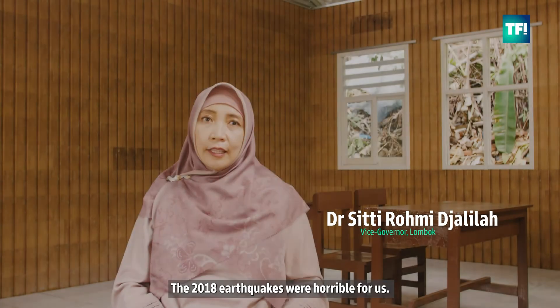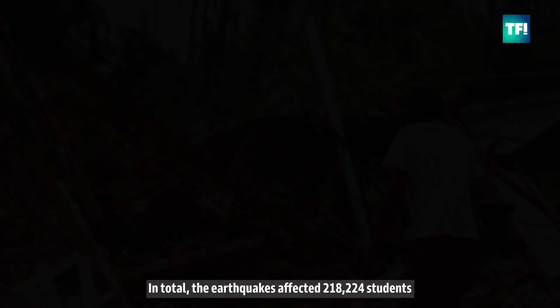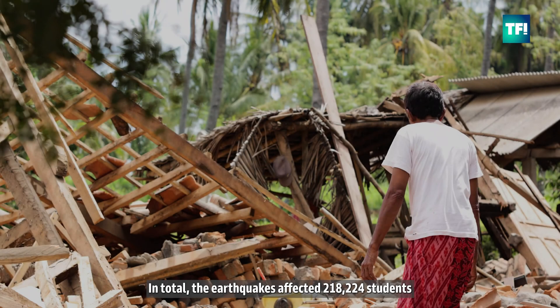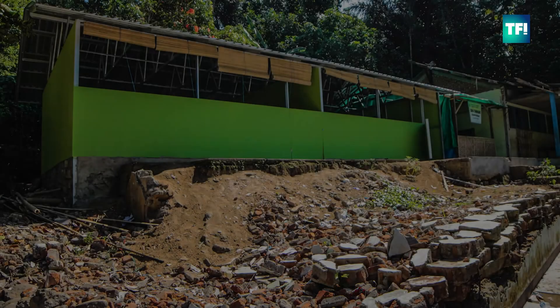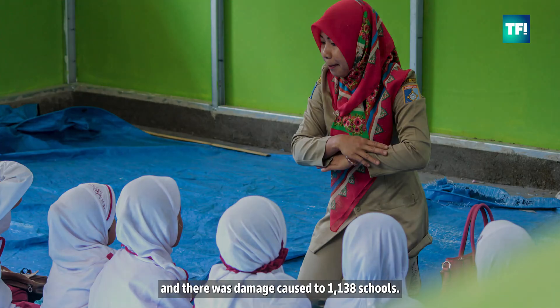The 2018 earthquake was so horrible for us. In total, the earthquakes affected 218,224 students and caused damage to 1,138 units of school.